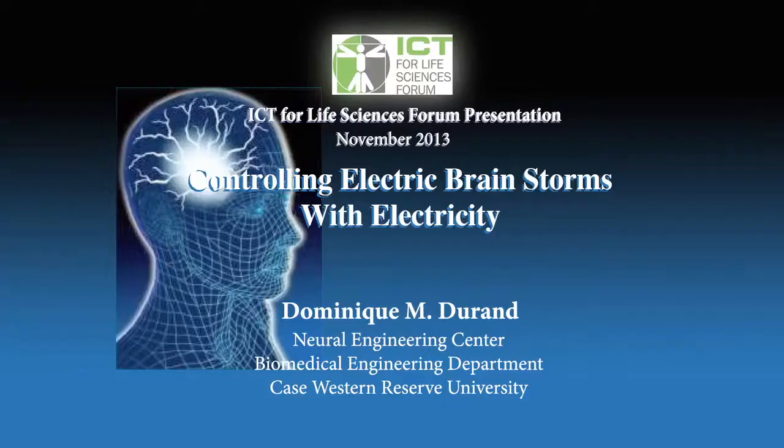Every two years the Bionics Institute hosts a medical bionics meeting where we gather at Phillip Island with national and international colleagues to talk about a broad variety of medical bionics activities. Each year we invite one of the international speakers to come and give a public lecture at the ICT for Life Sciences Forum. It's my pleasure today to introduce Dominic Durand. He's a Professor of Biomedical Engineering and Neurosciences and is the Director of the Neural Engineering Center at Case Western University in Cleveland, Ohio.